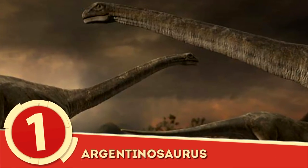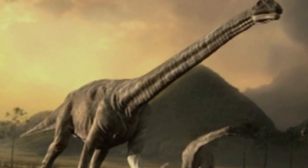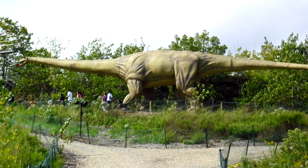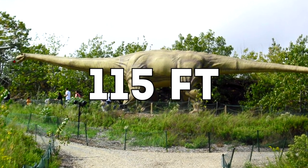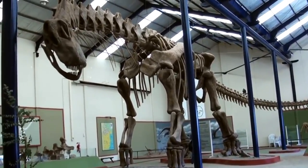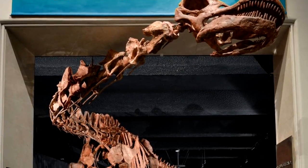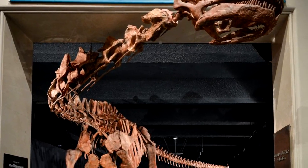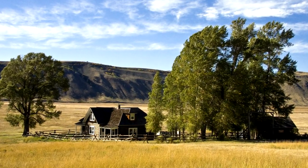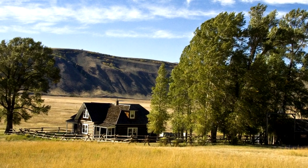Number 1: Argentinosaurus. Named for the lands it once roamed, this massive sauropod dwarfed everything else on the planet. Early reconstructions pegged the Argentinosaurus as growing up to 115 feet, but the largest reconstruction, which is mounted in the Museo Carmen Funes, stretches 130 feet, beating out the titanosaur reconstructed in the New York City American Museum of Natural History by 8 feet. In 1987, the first Argentinosaurus fossil was discovered by a rancher who had mistaken the fossilized bone for a piece of petrified wood.